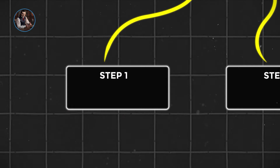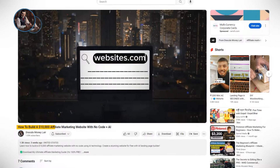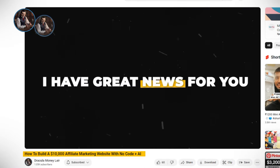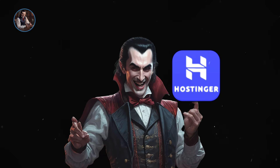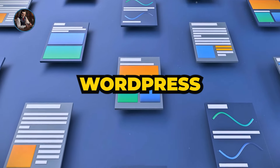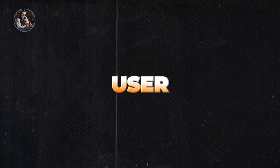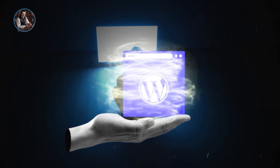Let's kick things off with step one: generating a website using AI. Remember my previous video where I showed you how to build a website without any coding skills, all thanks to AI? If you missed it, don't worry, I've linked it below. Today we're using Hostinger, but with a twist — we're diving into the world of WordPress. Wondering why WordPress? It's flexible, customizable, and user-friendly. Stay tuned as I guide you through setting up your WordPress website effortlessly.